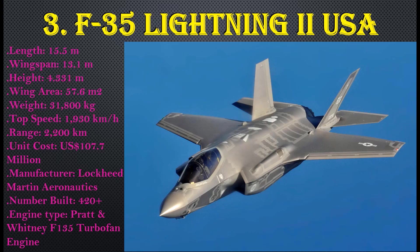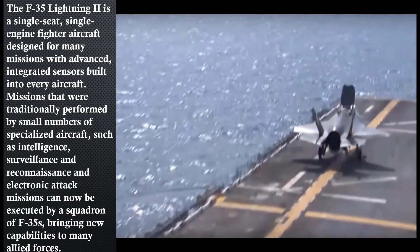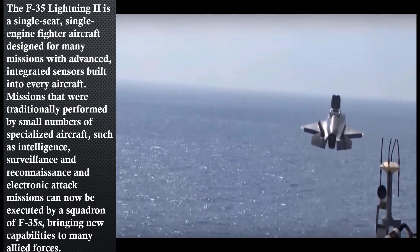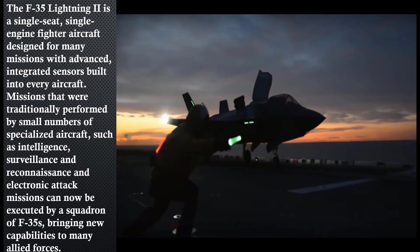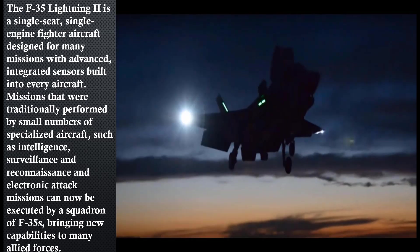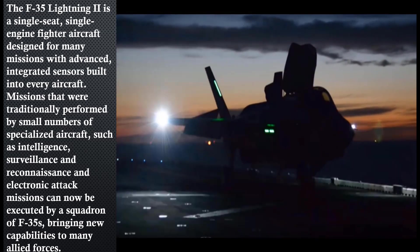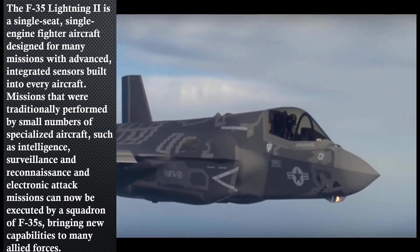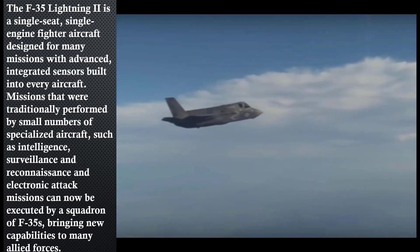The F-35 Lightning II is a single-seat, single-engine multi-role fighter aircraft designed for many missions. It can perform virtually every aircraft mission traditionally performed by a small number of specialized platforms, such as intelligence, surveillance, electronic warfare, and strike missions. Those missions can now be executed by a squadron of F-35s, bringing new capabilities to many allied forces.